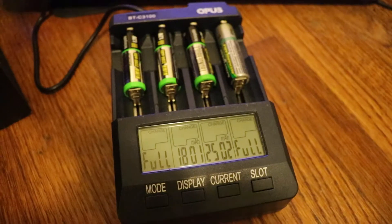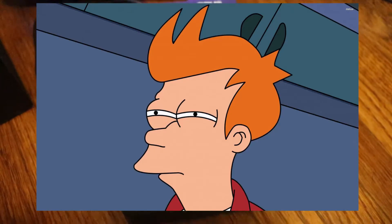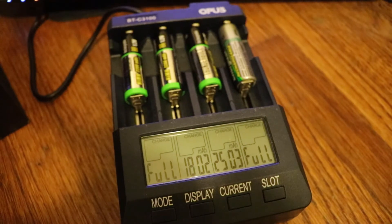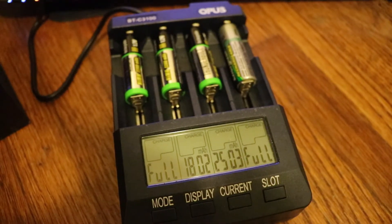At this point I started to get suspicious that one of the Thunderbolt batteries was well over its 2200 mAh limit and still climbing.